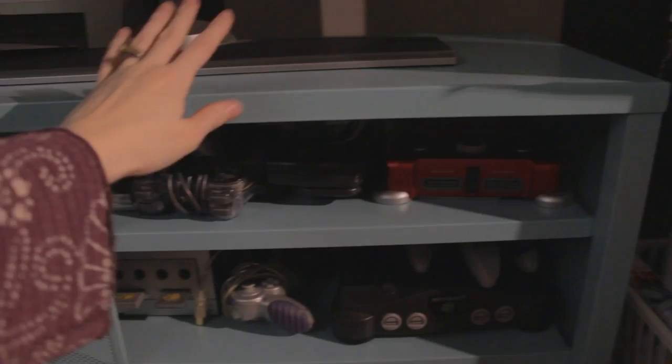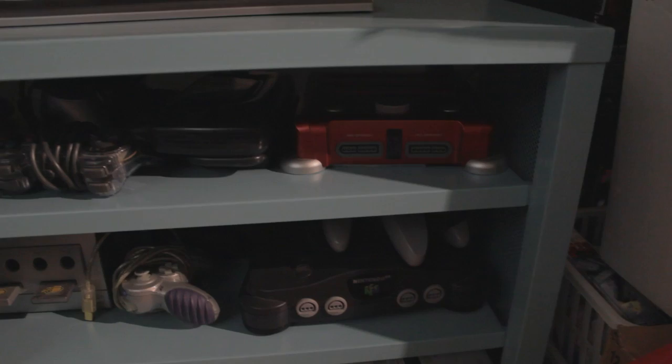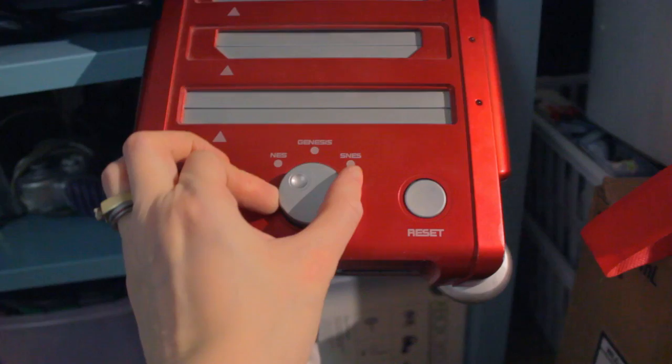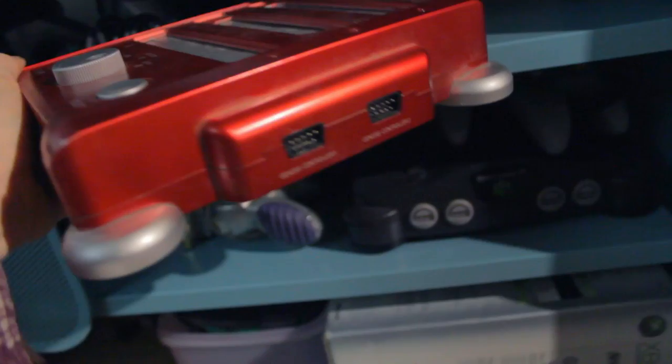Let's start with gaming systems. I just bought this great new unit for my games — it's pretty nice, it fits everything. Now I have an NES, an SNES, and a Genesis, but instead of taking up more space, I went out and bought this. It's called the Retron 3, and it holds all three of those cartridges. You switch between them with this knob, and it also takes original controllers on either side. It's a great way to save space since it only has one port to hook up to my television.